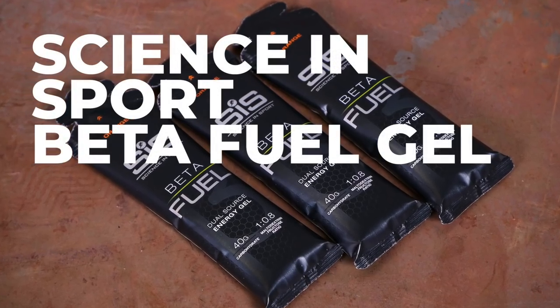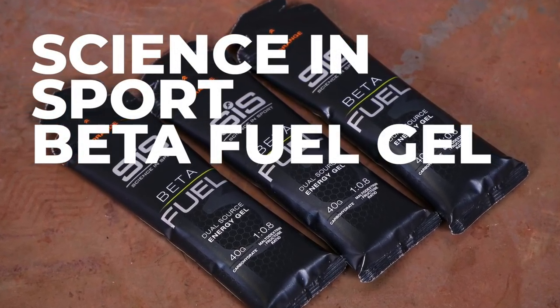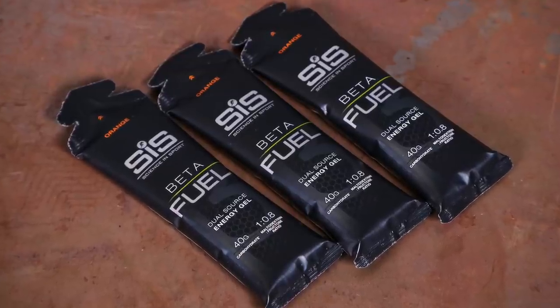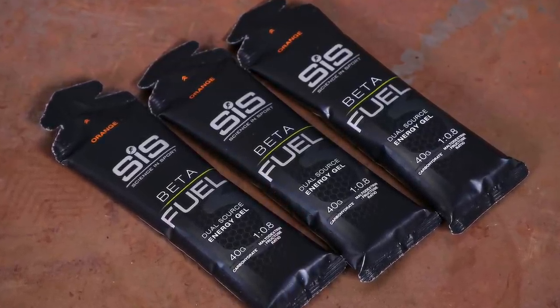First up is the Science & Sport Beta Fuel Gel. These pack 40 grams of carbs into each gel, which is roughly 40 to 50 percent more carbs than usual. The ratio of 1 to 0.8 maltodextrin to fructose is where these really shine. It allows you to pair a gel with another product from the beta fuel range to take on up to 120 grams of carbs per hour. I've been using these gels for demanding training sessions and races, and they're tasty enough with no stomach issues when pushing the carb intake to the limit.